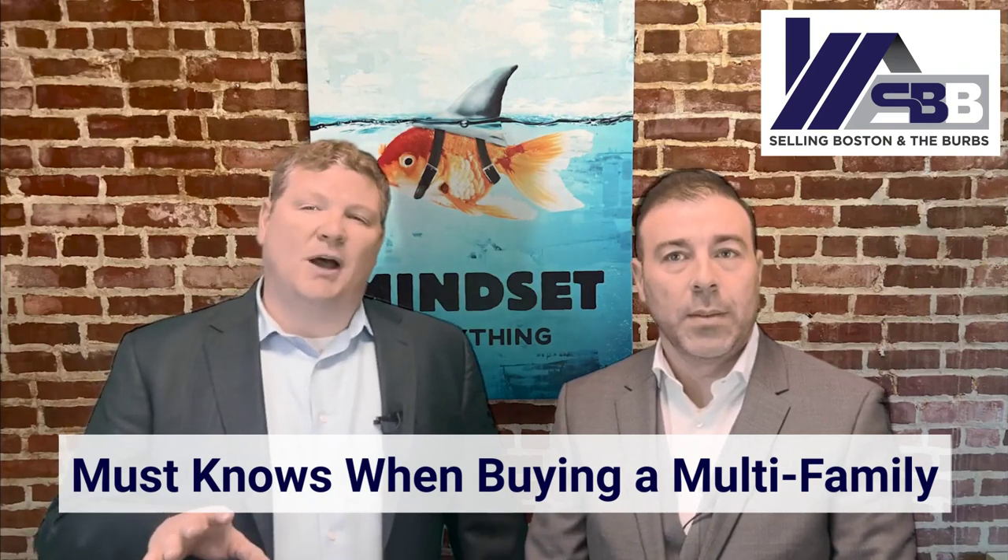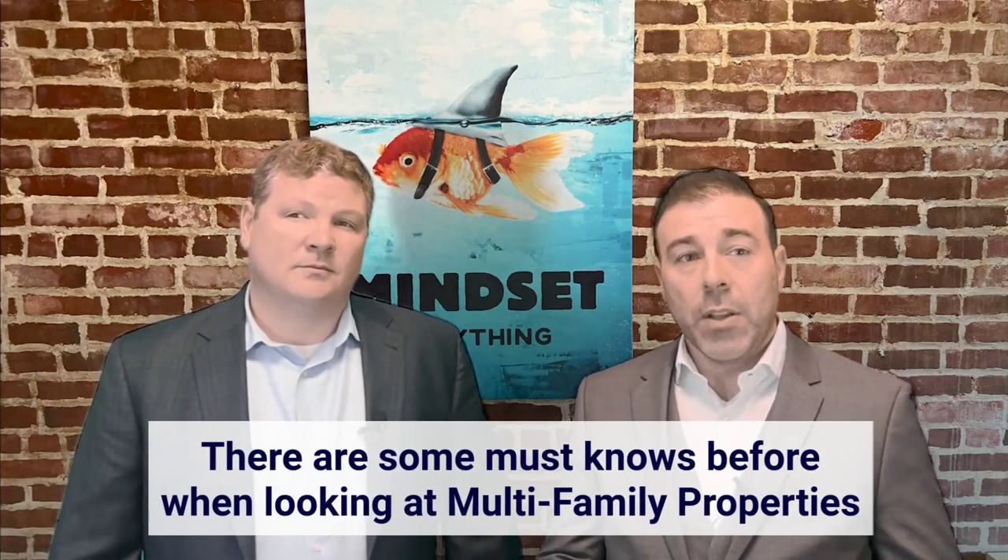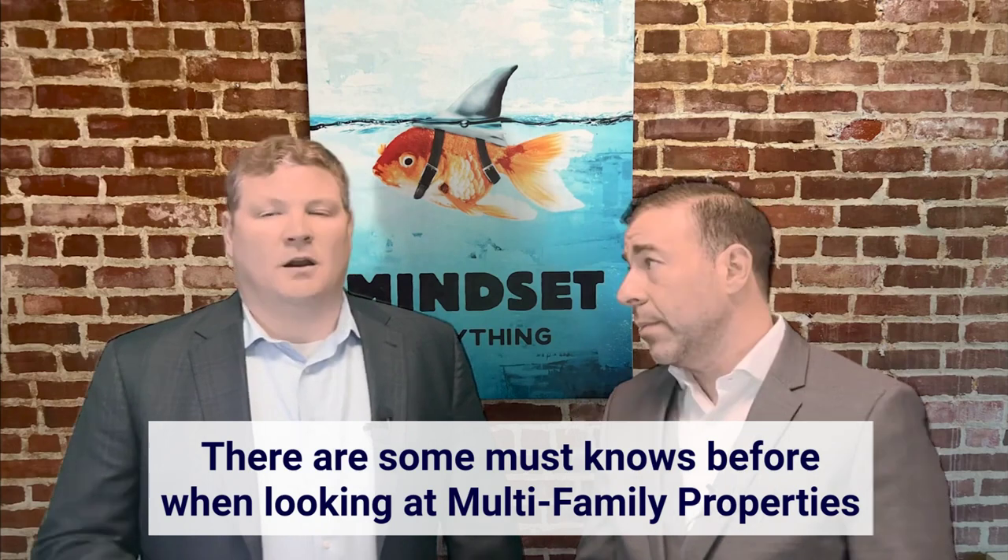In this video, we're going to be talking about the must-knows when it comes to buying a multifamily property. It's Jeff Chubb — a retired investment banker turned real estate agent who has sold more than 1,000 houses — here with Sammy Eliopoulos, one of the top 300 loan officers in the United States who works with Guaranteed Rate. Buying a multifamily can be a really smart investment, generating rental income while allowing you to build equity. But there are some things you should consider and know before jumping into the multifamily game.